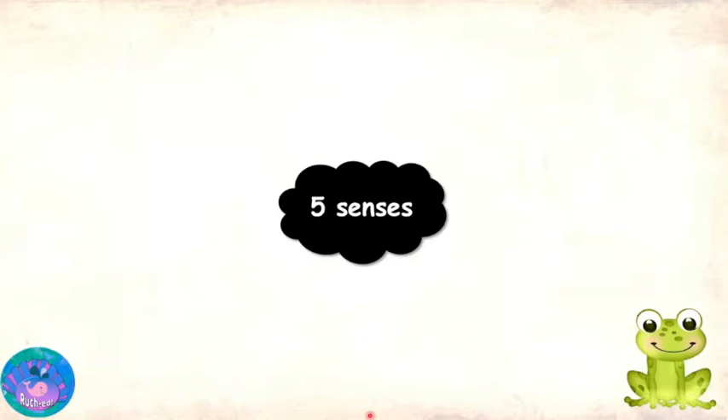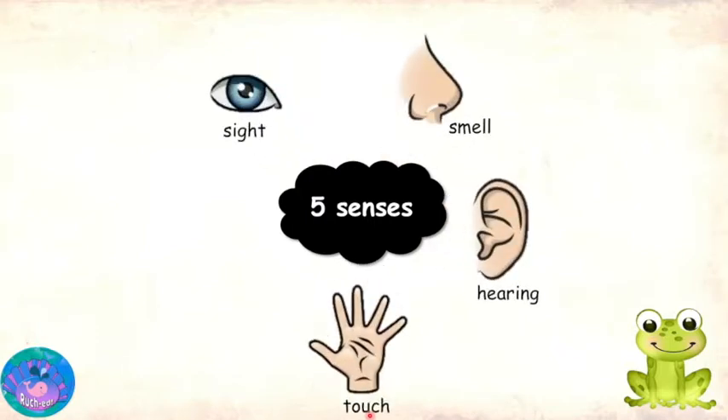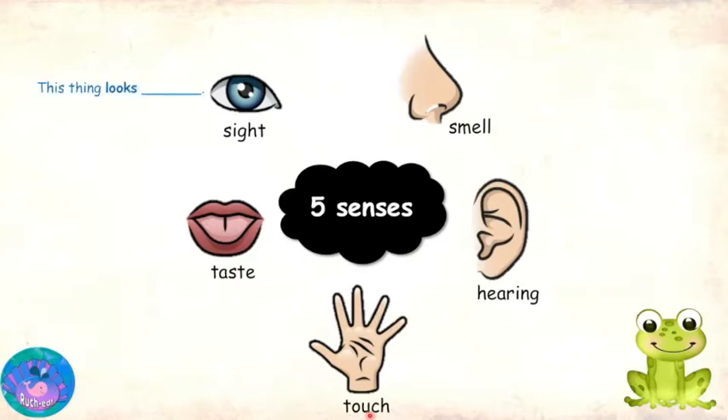you can always try using your five senses. Five senses? What are the five senses? Our five senses are sight, smell, hearing, touch and taste. Using your sense of sight, you can see the thing and think of words that complete the sentence 'this thing looks.' It could be words that describe its shape, size, color and so on. For example, small, big, blue, round.